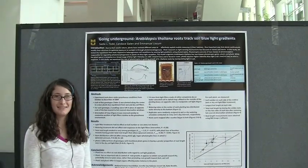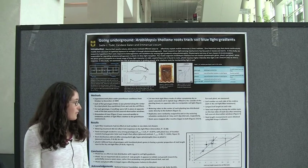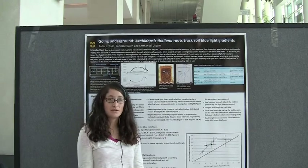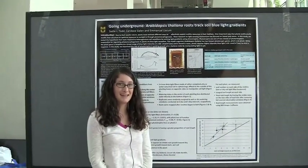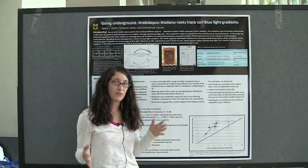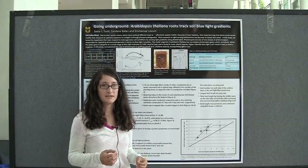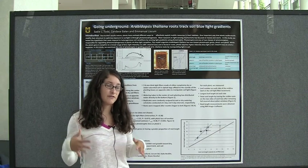When we analyzed the data, the only genotype that stood out in terms of root distribution on the wet or dry side was the phototropin 1 knockout plant. That one actually had a more random distribution of roots, whereas the other genotypes had more roots on the wet side as opposed to the dry side — meaning they were able to sense the amount of light coming through from the dry side and avoid it.